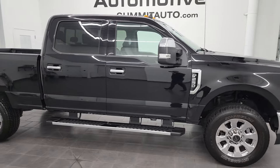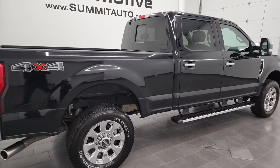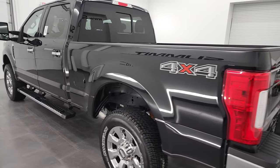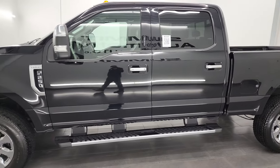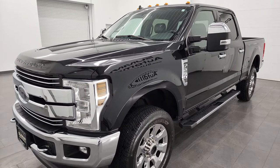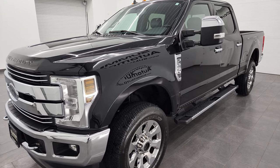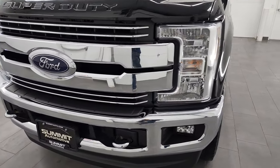Hey, this is Brett and this 2019 Ford F-250 Crew Cab Short Box Lariat is stock number 13427Z. I am here at Summit Automotive in Fond du Lac, Wisconsin, your new and used heavy duty truck headquarters. This 2019 Ford F-250 has the 6.2 liter V8 gas engine paired up with the 6-speed automatic transmission, puts out 385 horsepower. This truck has been fully safetied and inspected by our service shop. It has a fresh oil and filter change, all the fluids have been checked and topped off, and it is 100% ready to go.